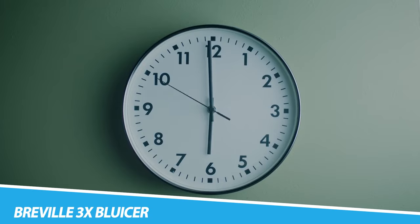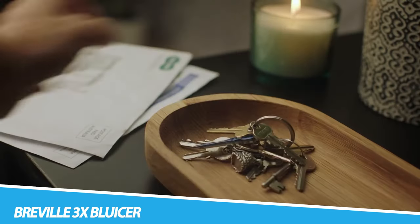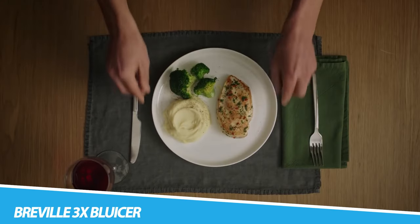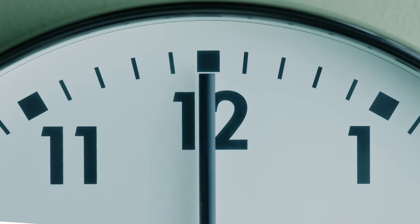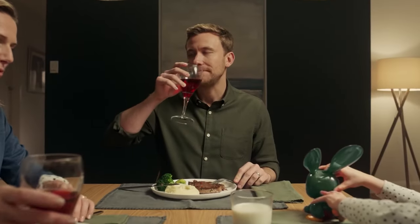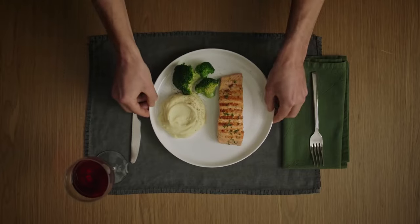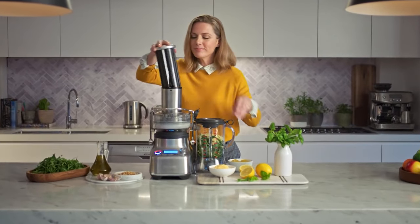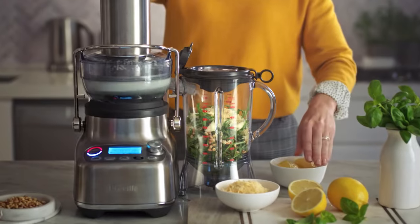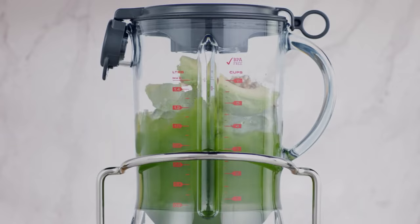Breville 3x Bluicer Pro. With a 3.5-inch wide chute, cold spin technology, five one-touch programs, and 10 speed settings, you can extract fresh juice straight into a 50-oz jug and create smoothies, cocktails, and much more. The 3x Bluicer Pro's versatility allows you to blend, juice, or combine fresh juice with blended mixes to enjoy all the nutrients, creating more vibrant, healthier creations. Maximize the freshness and get three times the flavor variety and fun. Use the Smoothie and Green Smoothie programs to enjoy silky, smooth textures.